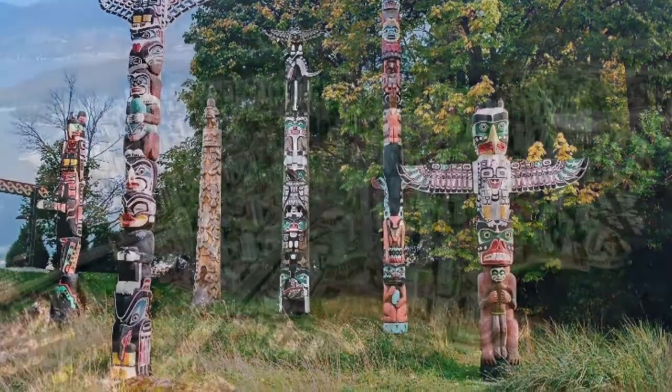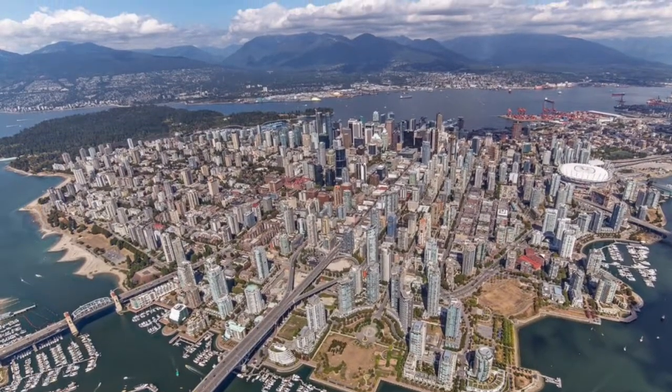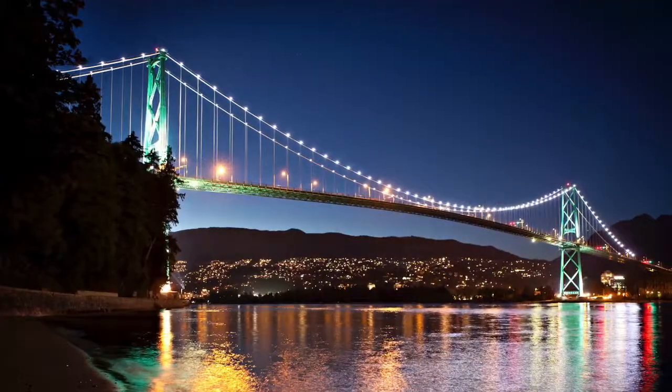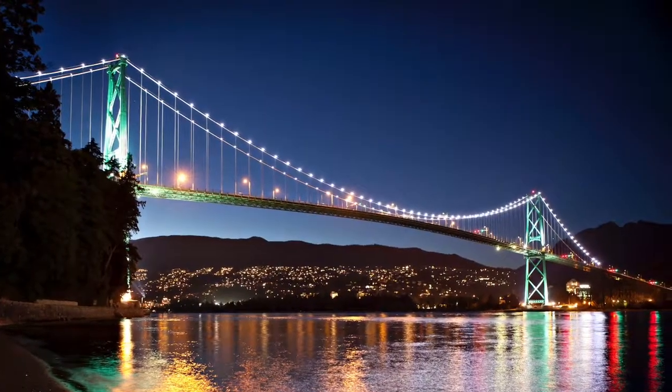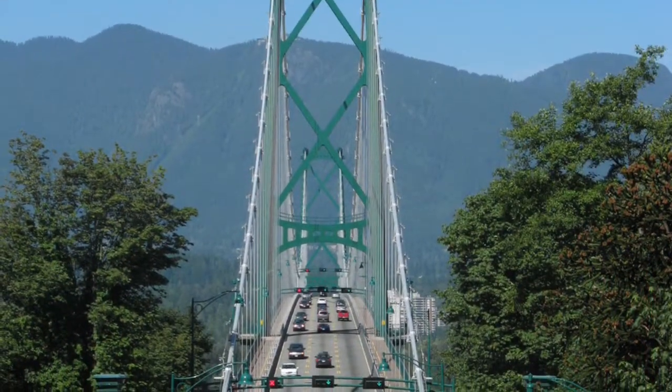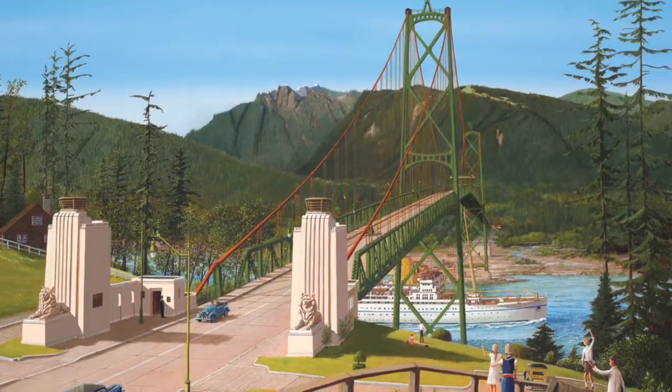The bridge cost $6 million to build, and it started out with only two lanes — one each way — but then it was expanded to three lanes pretty shortly after. The bridge originally required you to pay a toll to cross, however that was removed in 1963. The construction of the Lionsgate Bridge marked the finish of an iconic Vancouver monument, and it was greatly celebrated at the time.